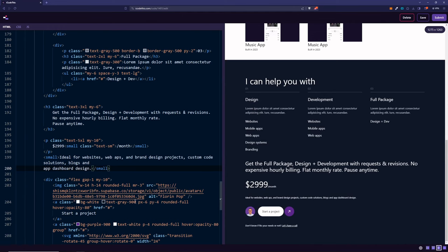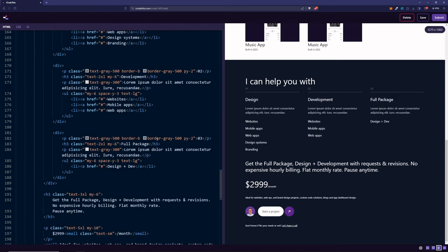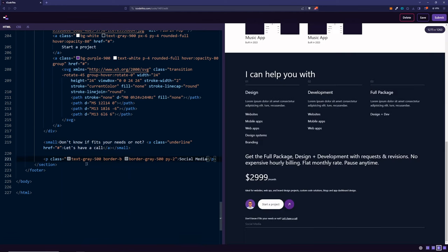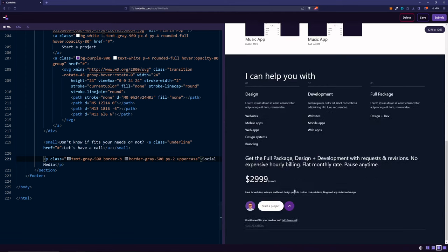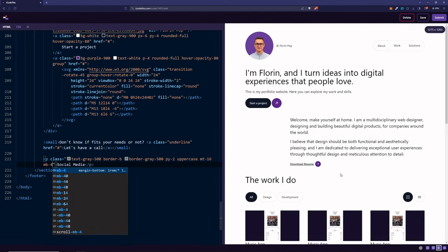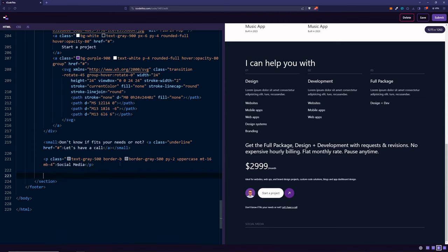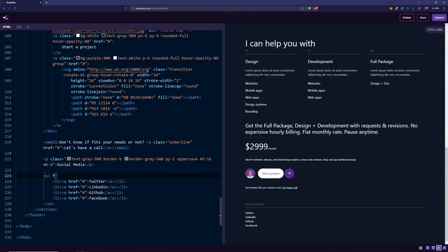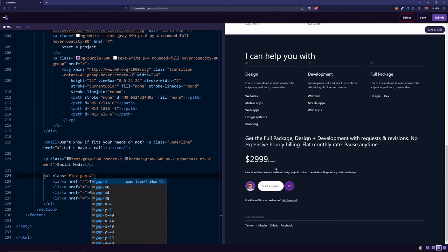The last section will be the social links, reusing the paragraph with the border style. We paste it at the bottom and change it to say 'Social Media', making the text uppercase with margin-top of 16 and margin-bottom of 4. The social links will be a UL with four LI items — Twitter, LinkedIn, GitHub, Facebook — inside a flex container with a gap of 4. And there you go, that's our website.